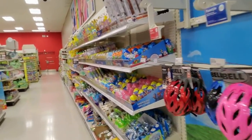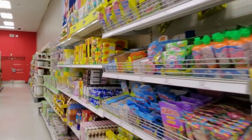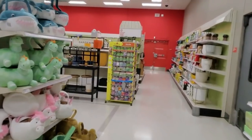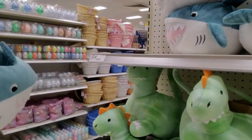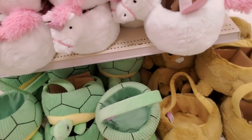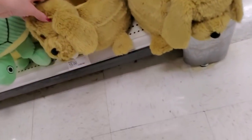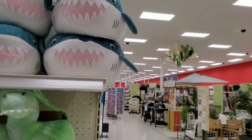Easter - oh my gosh, Easter. Look at these baskets - oh my goodness. Look at all the sharks! These are $15 - you can get a plush shark dinosaur. It's a little unicorn, and they have a turtle and a little dog. That's cute, I like the little shark.